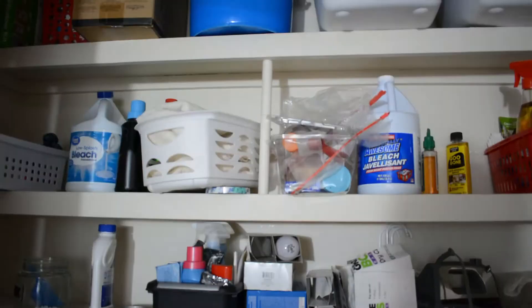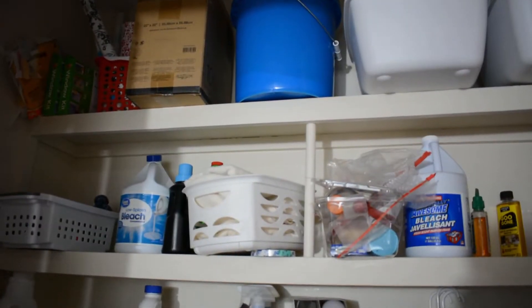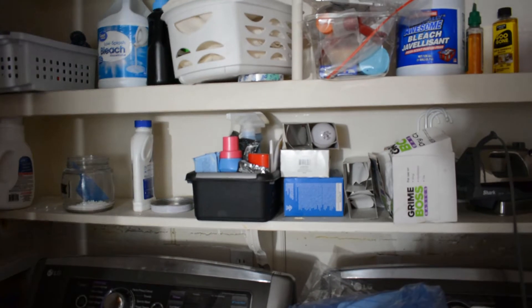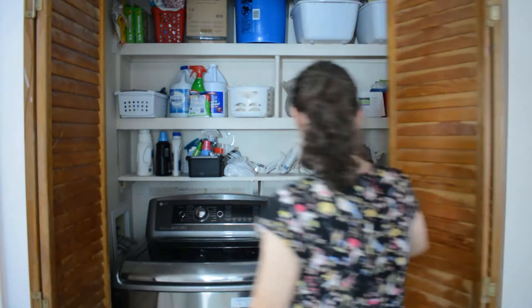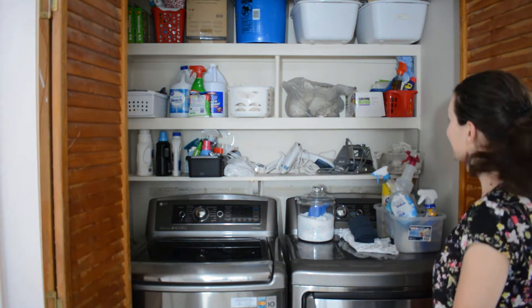So here is a reminder of the before — just kind of how much of a hot mess that was. And here's the after, obviously a lot more organized, a lot better.